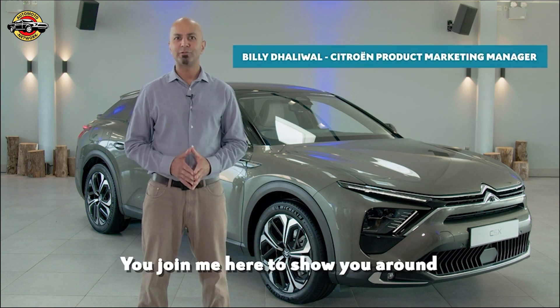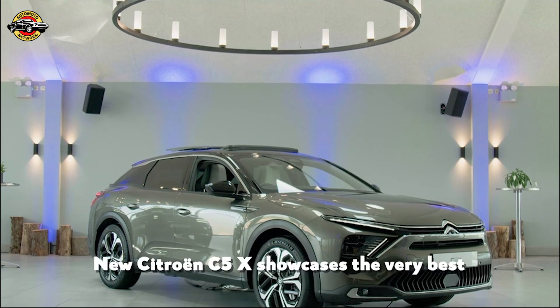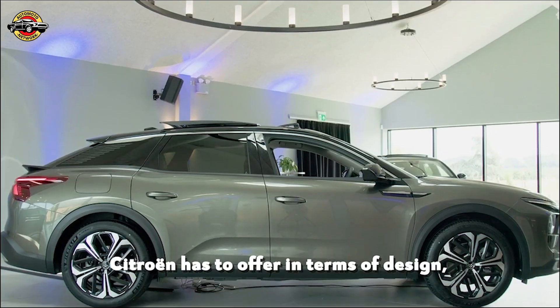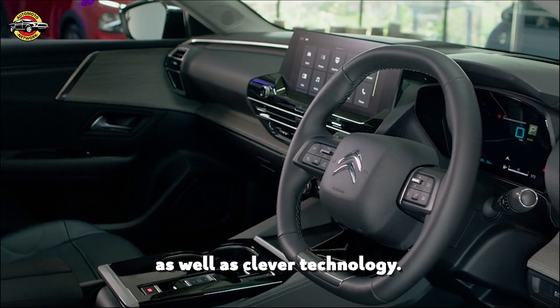Hello and welcome. The new Citroen C5X showcases the very best Citroen has to offer in terms of design, comfort and onboard well-being as well as clever technology.